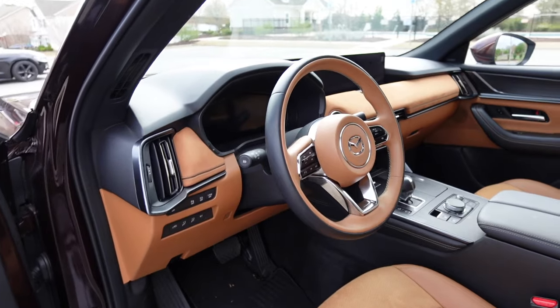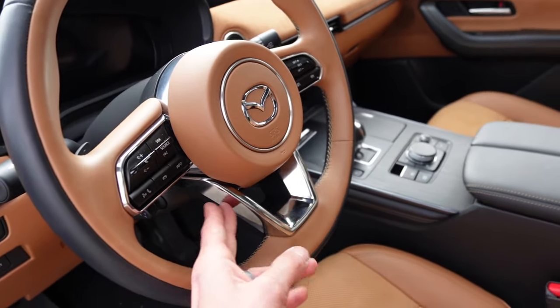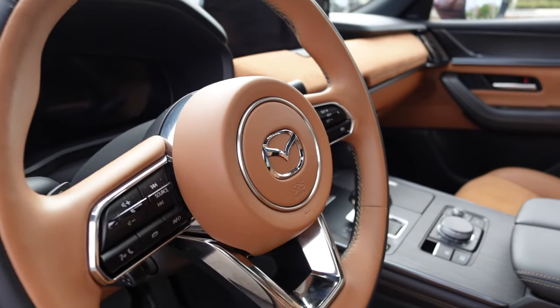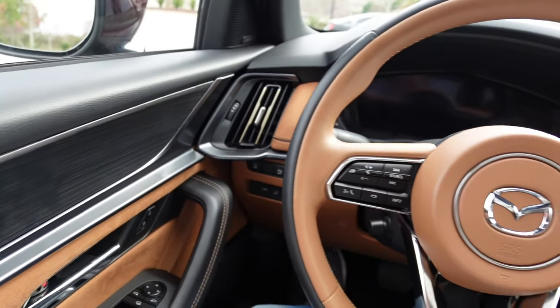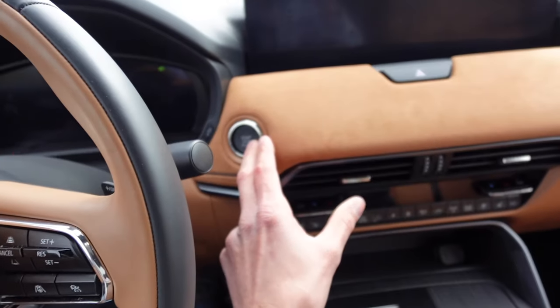The seats have a cool quilted pattern with smooth leather up to the headrest. I really like the steering wheel finished in two-tone black and beige leather — it looks very luxurious — with chrome trim and beige on the airbag cover.